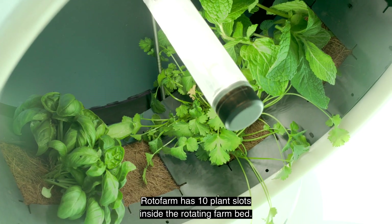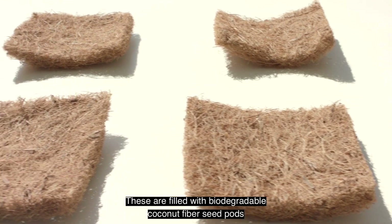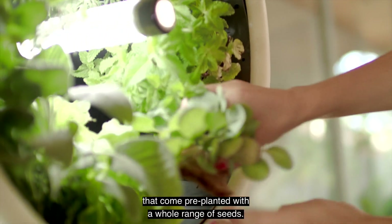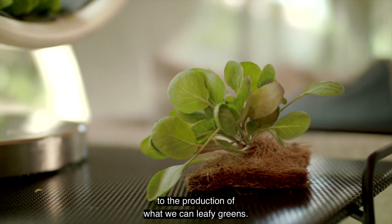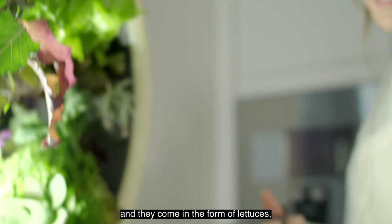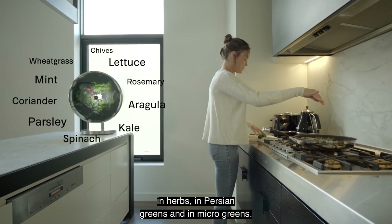Because of the bright light needed to get the best tasting crop, we created the eclipse cover. It has a mirror finish on the inside which reflects light back onto the leaves, and a tinted outside panel which reduces brightness coming into your kitchen. Rotofarm has 10 plant slots inside the rotating farm bed, filled with biodegradable coconut fiber seed pods that come pre-planted with a whole range of seeds. Rotofarm is perfectly suited to leafy greens — lettuces, herbs, Asian greens, and microgreens.